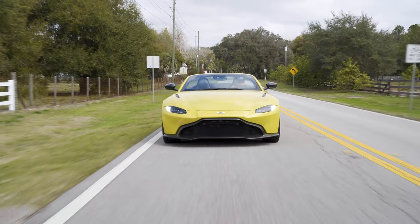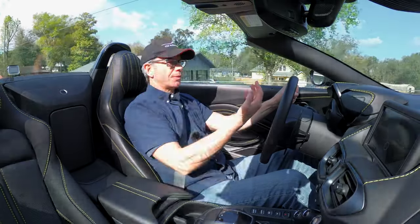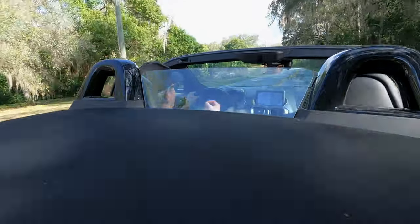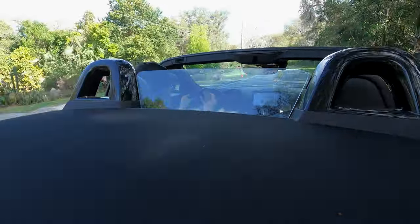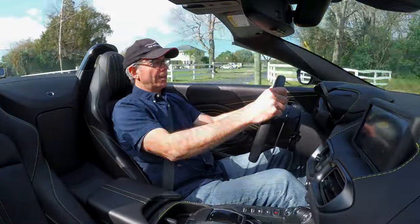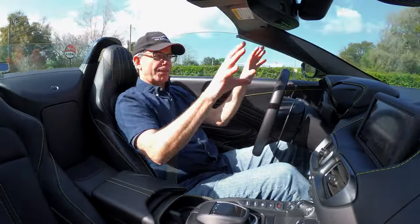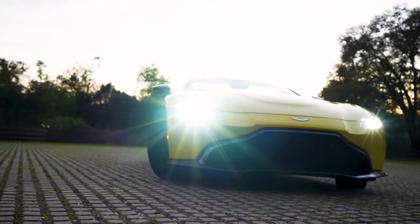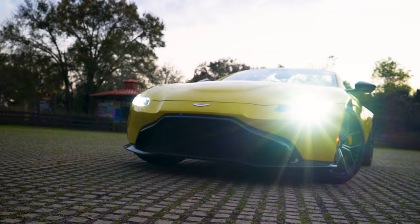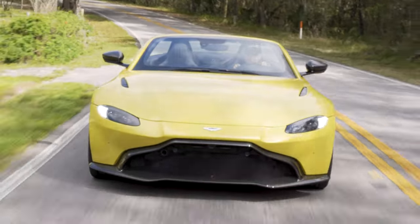So for 2021, on this Roadster as well as on the coupe, they now offer a different face. Rather than the original face they call the Hunter, they now offer a different grille called the main grille. It's a much more traditional grille with the traditional Aston Martin-shaped opening centered in the face of the car. Personally I think the Hunter grille looks much more aggressive, and I think it looks great on the very bright paint colors that Aston Martin offers.